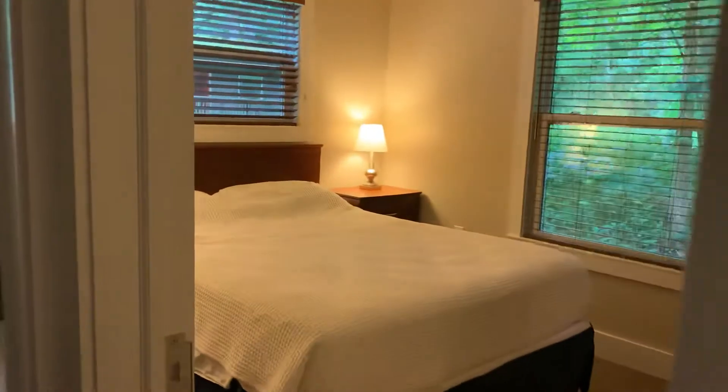Over here is the grown-up room. A nice queen-sized bed with end tables, also with a nice closet for storage during your visit.